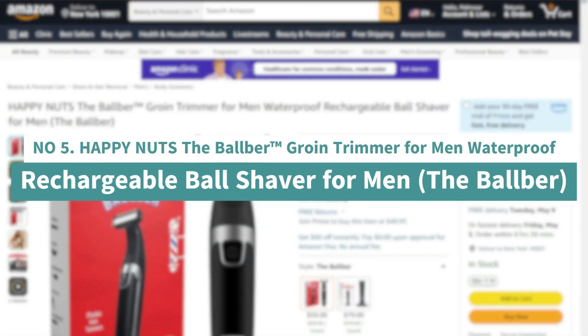Number 5: Happy Nuts the Bulber — groin trimmer for men, waterproof rechargeable ball shaver for men, the Bulber.